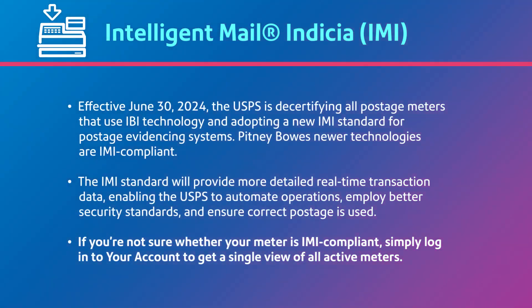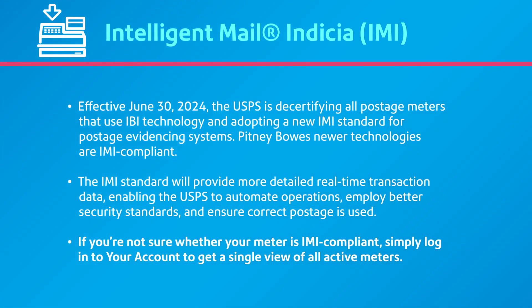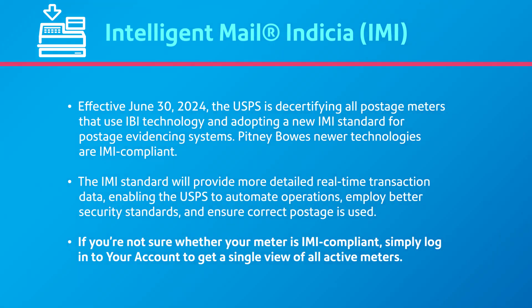Why did the USPS mandate a move to the IMI standard? The new standard will provide more detailed, real-time transaction data, enabling the USPS to automate operations, employ better security standards, and ensure correct postage is used.